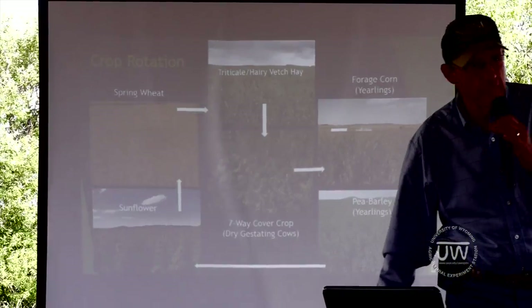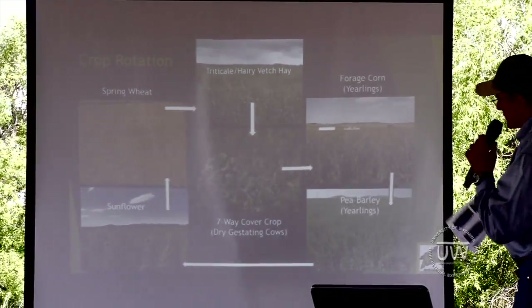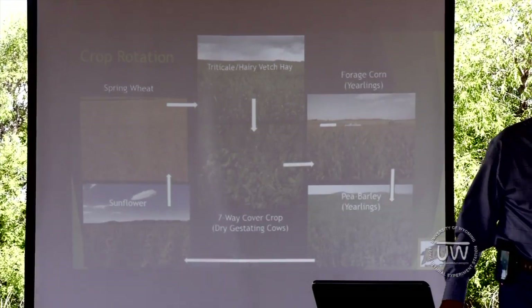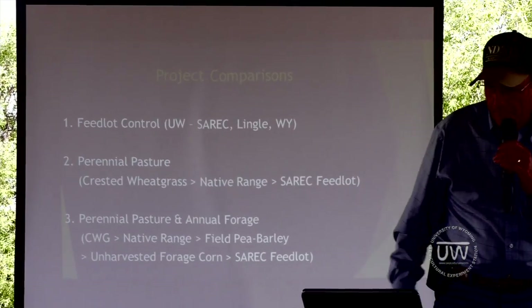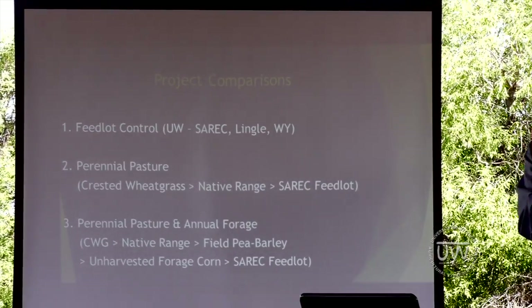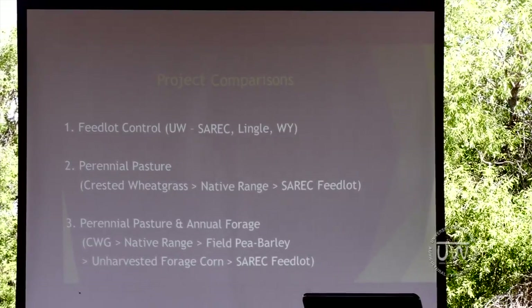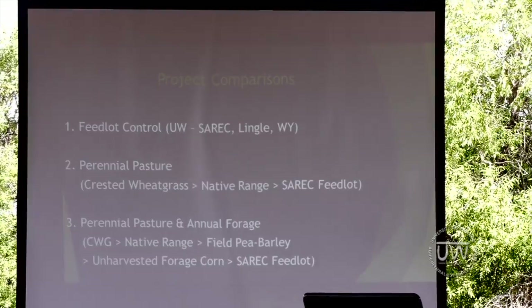Now we're going to move into the corn and pea barley portion and talk about that part of the project. We're going to move now into the livestock component — not the cows and calves, but to talk about yearling steers.